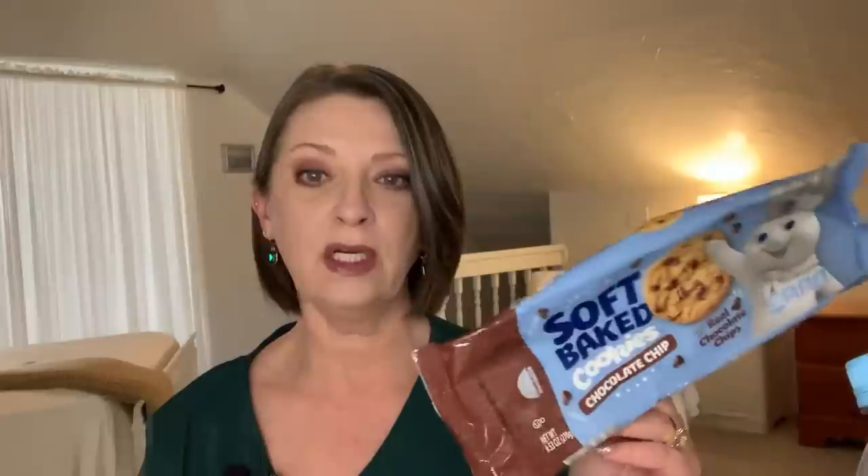These Pillsbury soft baked cookies with chocolate chips were out in stores not too long ago. I wasn't a big fan — I thought they had a very strange aftertaste. Hubby liked them though. Everybody has different opinions, but I personally didn't like these.